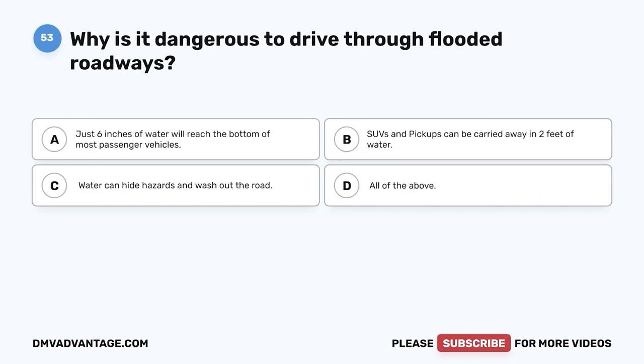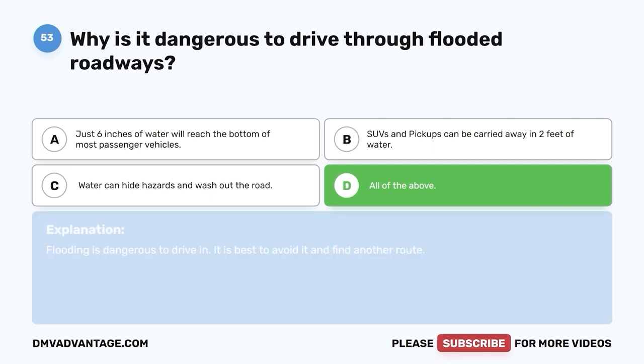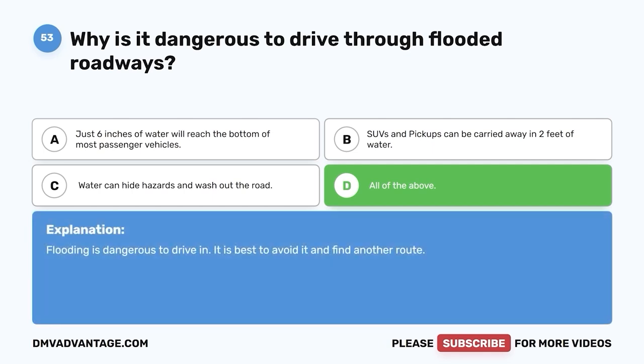Question 53. Why is it dangerous to drive through flooded roadways? A. Just six inches of water will reach the bottom of most passenger vehicles. B. SUVs and pickups can be carried away in two feet of water. C. Water can hide hazards and wash out the road. D. All of the above. The correct answer is D, all of the above. Flooding is dangerous to drive in — it is best to avoid it and find another route.